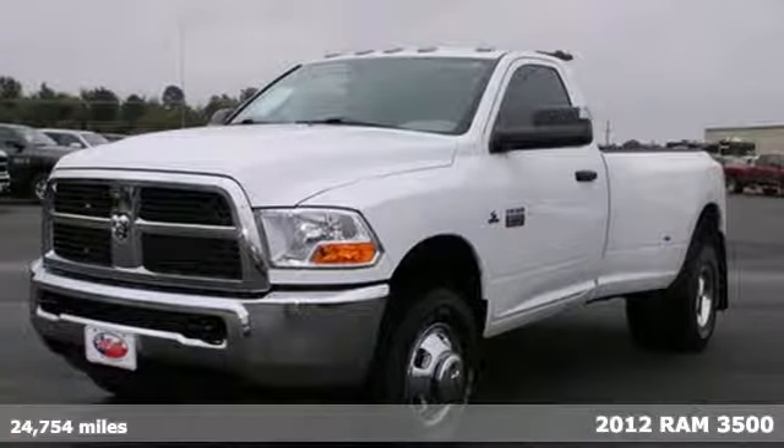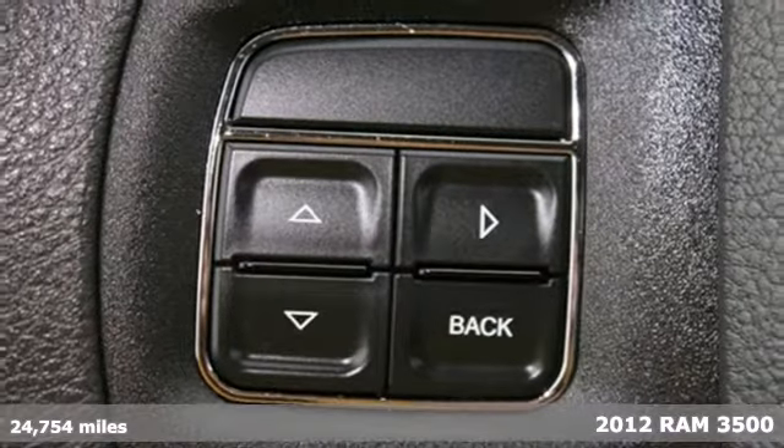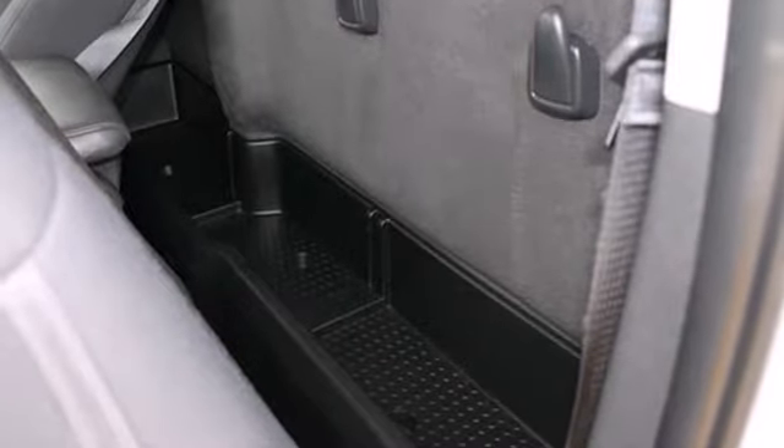Here's a 2012 Ram 3500. Ruggedness is working overtime in this truck with the included trailer hitch receiver, limited slip differential, power steering, and front wheel independent suspension.